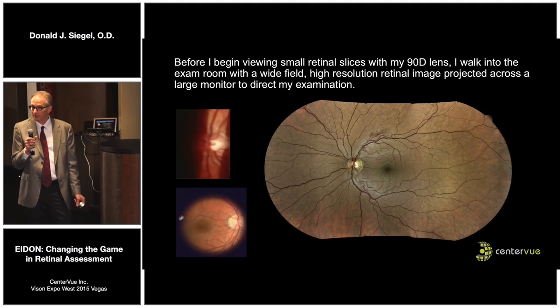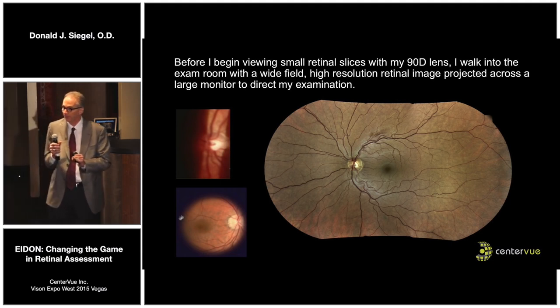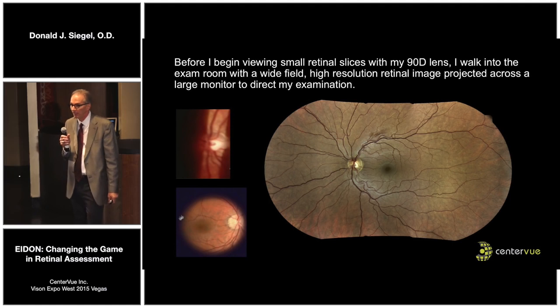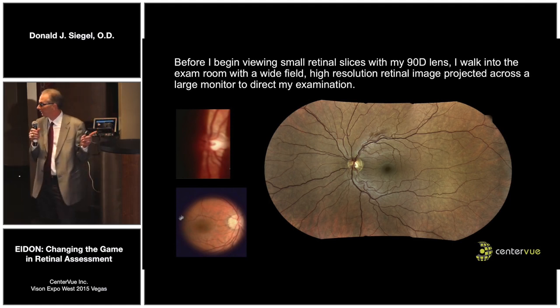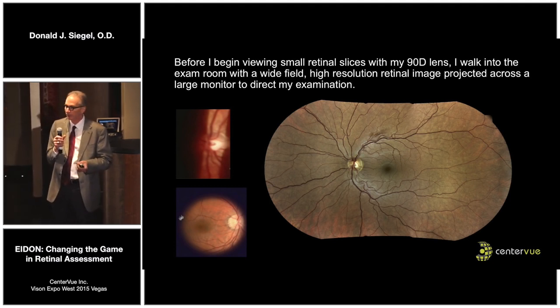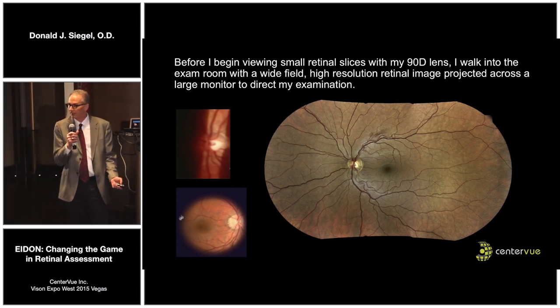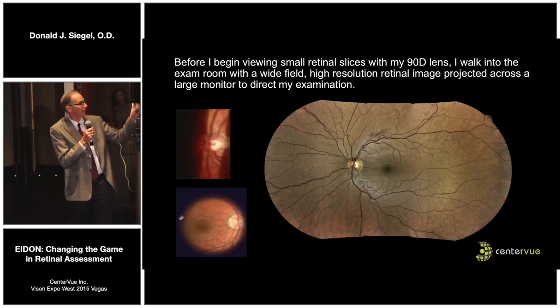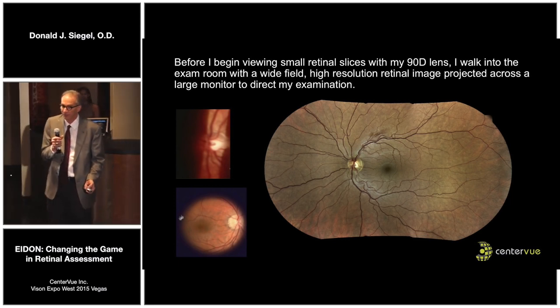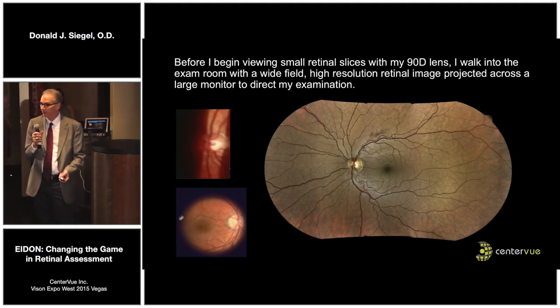I walk into the exam room before I even pull out my lenses — when the patient has been dilated and it's time to do the dilated part of the exam — and this is up on a monitor that's at least two feet, high resolution. You can get a feel for how the vessels almost pop out in 3D. You have a lay of the land before you've even begun the exam, and you already know you've got a hemorrhage, you know where to look for it, and you're directed right to the pathology. If it's diabetic, you already have a great idea of whether you have retinopathy or not.